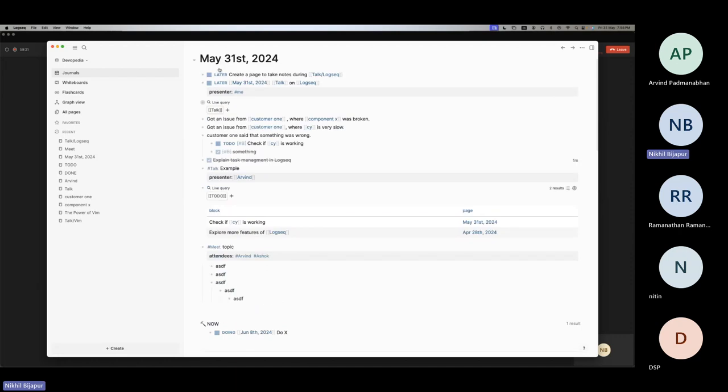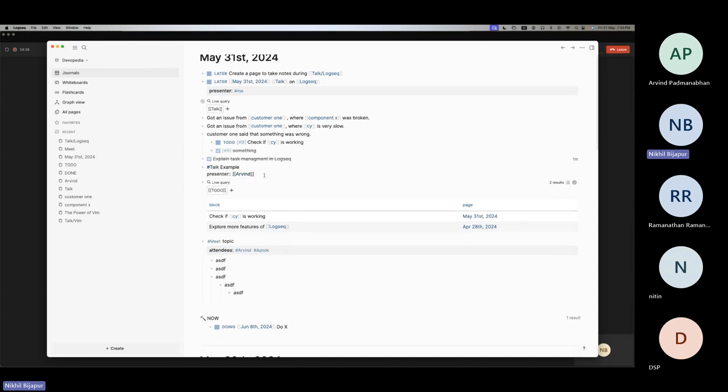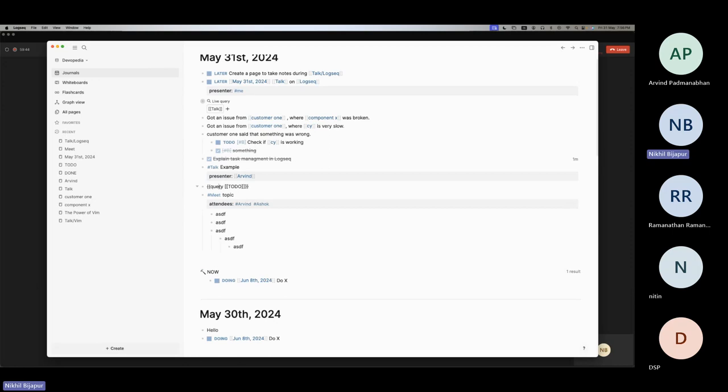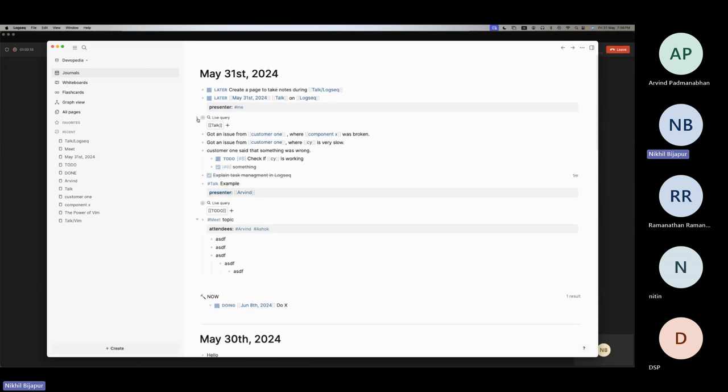I never was used to journaling, but I got into LogSeq and like it so much that I don't have to think where to put my stuff — everything goes into the journal. The query functionality supports what I think is essentially a full programming language — Turing complete, so you can write pretty much any query and get a table of results. I don't think that's possible in Obsidian without plugins. Plugins feel like a crutch to me. Despite the rough edges, I'm okay with all of that because of the value I get out of LogSeq.